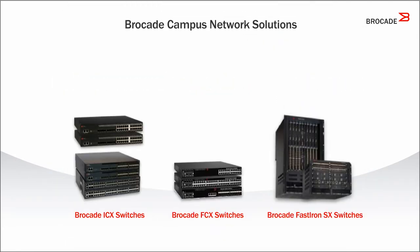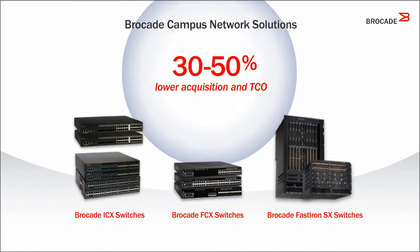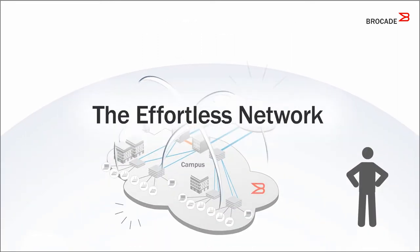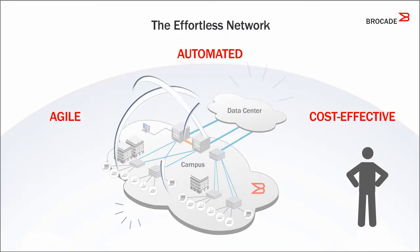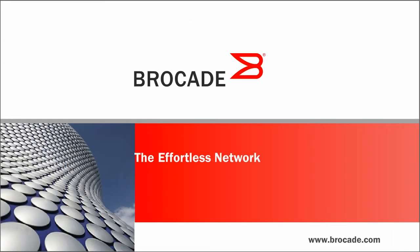Brocade delivers campus network solutions that cost up to 30% to 50% less to buy, deploy, and maintain than competitive offerings. That's the effortless network — it's agile, it's automated, it's cost-effective. Contact your nearest Brocade representative or reseller to learn more.